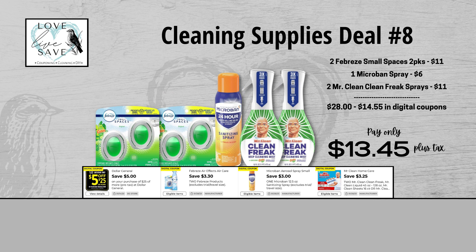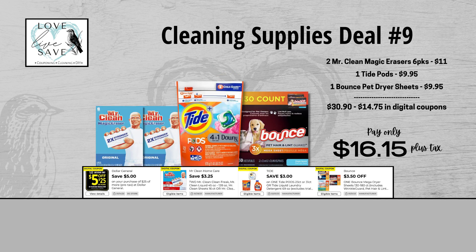Our eighth cleaning supplies deal: grab two of the two-count packs of Febreze Small Spaces — or Febreze Air Effects two-count packs work too — one can of Microban Spray, and two of the Mr. Clean Clean Freak Sprays, which are amazing if you've never tried them. Before coupons, our total retail value comes to $28. After all coupons, our total out of pocket comes down to just $13.45 plus tax — a total savings of $14.55. If you're a fan of Mr. Clean products, I highly recommend stocking up now, because this $3.25 off two Mr. Clean coupon is a rare one — on average we usually get only about a dollar off two. Take advantage of it while you can.